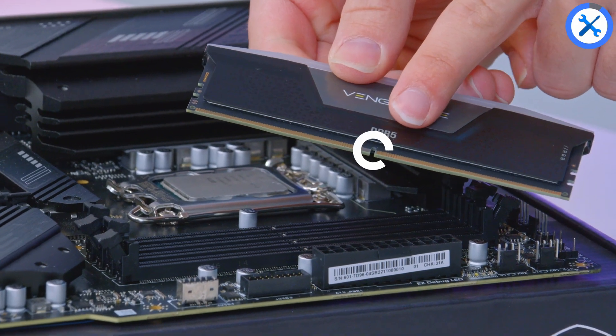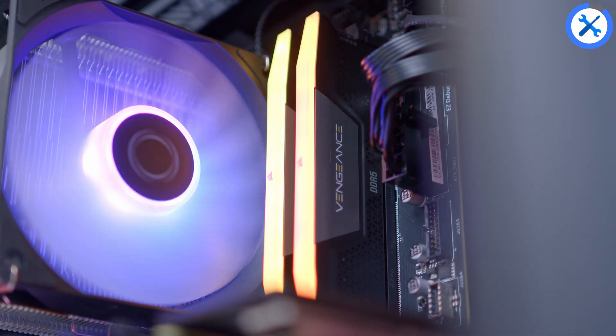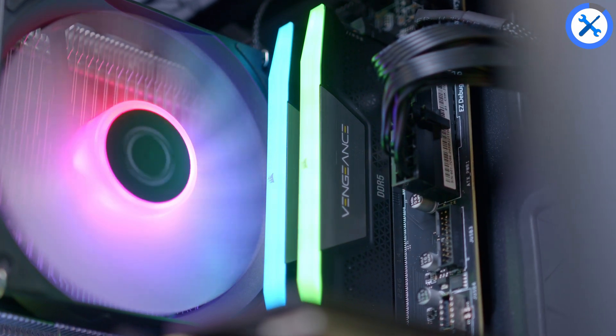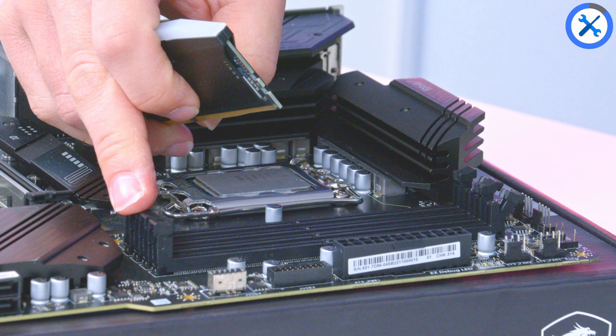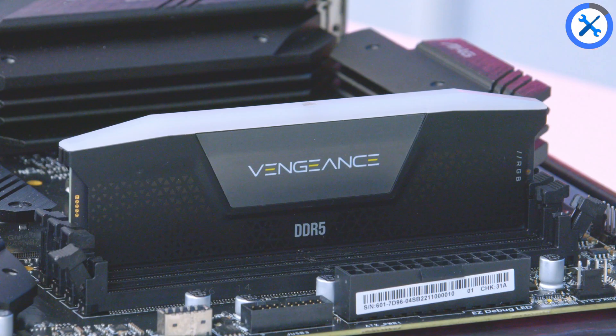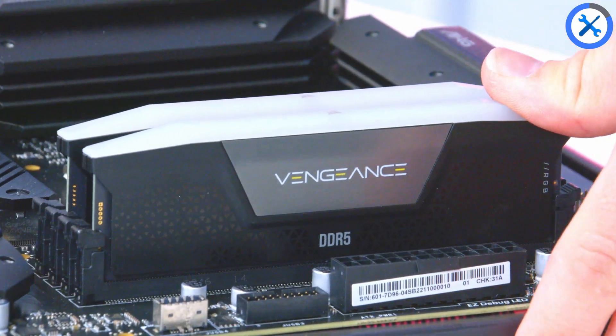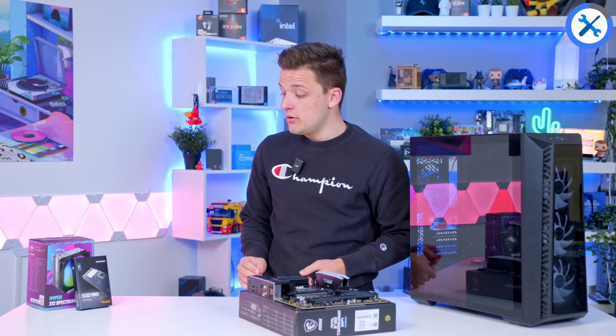RAM or memory is next. There's a little notch on the RAM that's slightly off-center. A top tip for Corsair memory specifically: you want the side with 'Vengeance' pointing away from the CPU and the side with the label pointing towards it. Pull back the clips on the second and fourth DIMM slots before sliding the memory in and applying a bit of pressure to both sides — the RAM will then seat nice and easily. A DDR5 kit like this, especially the newer ones with lower latencies, should last you quite a while.